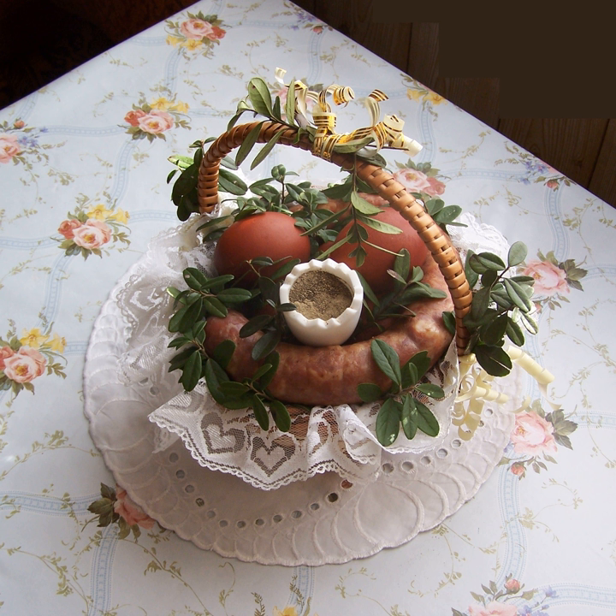Placki kartoflane (ziemniaczane) — potato pancakes usually served with sour cream. Polędwiczki wołowe — beef sirloin, often with rare mushroom sauce.